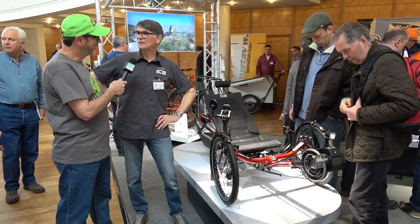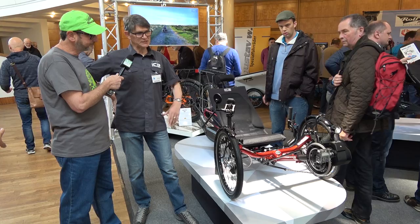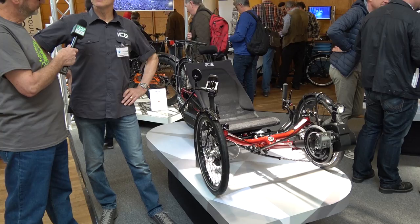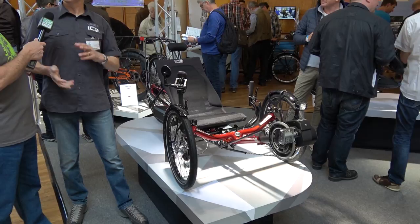Everybody wants more power and more speed, especially in the US. Once the system's on, you just get on and pedal, and the power comes on in response to your pedaling effort. It's really easy to use and integrated into the ride — you don't really feel like you're on an electric machine. You just pedal, and it makes you feel like you've got really strong legs.